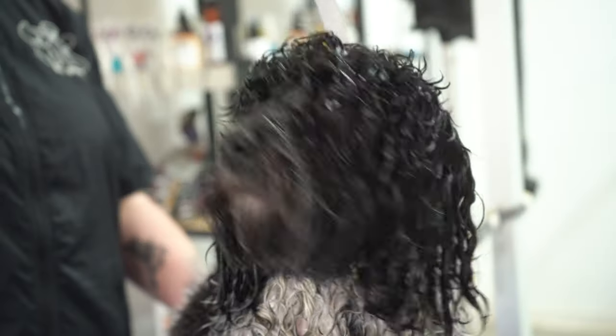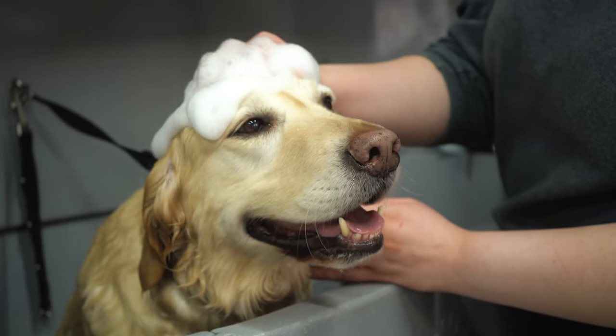Come and spend a couple of hours with us. Over here we have Teddy with Keeley, and he's going to get his full groom. And over here we've got Scooby, a golden retriever with Courtney, and he's going to get...